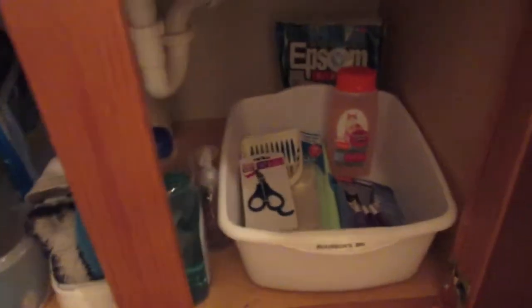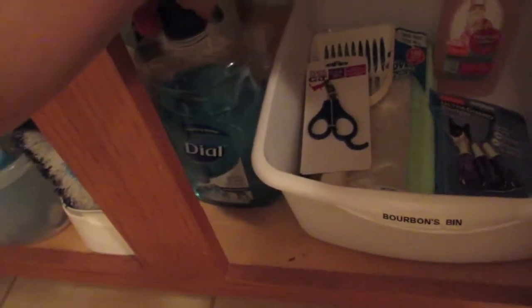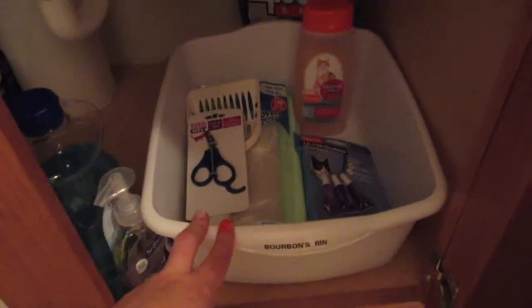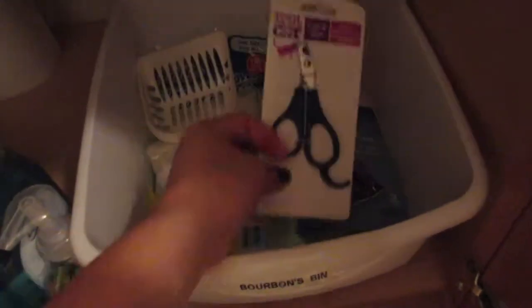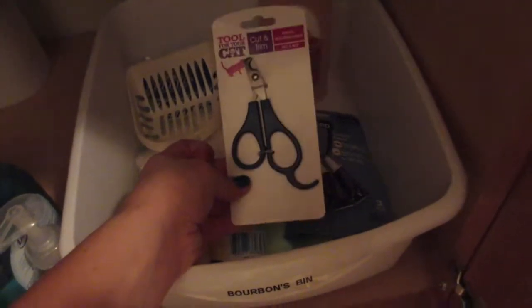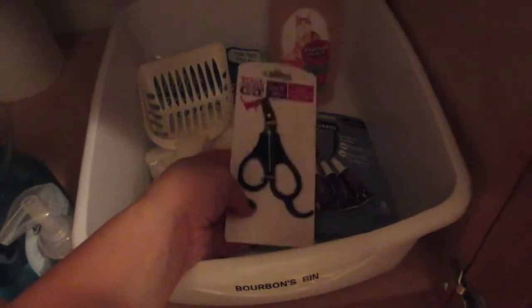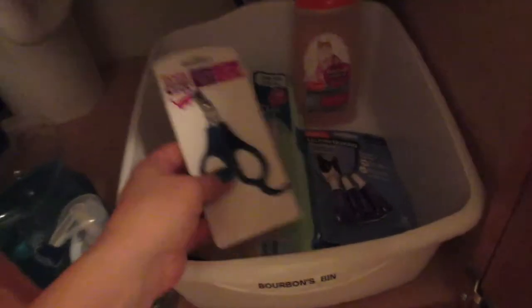On this side I have a backup of the kids' hand soap, an extra soap dispenser, and then right here is where I keep all the cat items — his nail trimmers and nail scissors, which I've actually never used because I'm a first-time cat owner and I've been taking him to the vet.